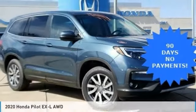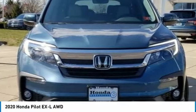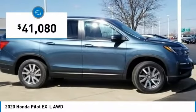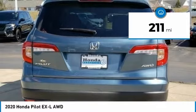Today, with the 2020 Pilot: Optimal Utility, Indulgent Interior, Powerful Performer. You'll be ready for almost anything in the Honda Pilot, and it's priced below $45,000. This vehicle has less than 300 miles.